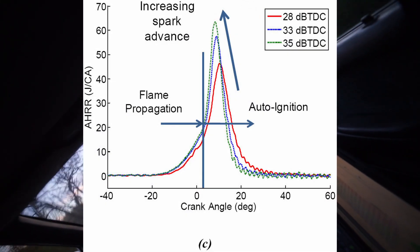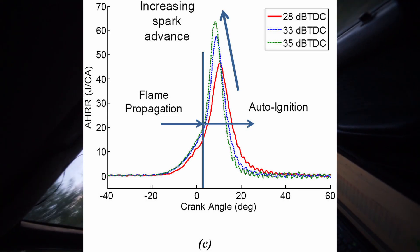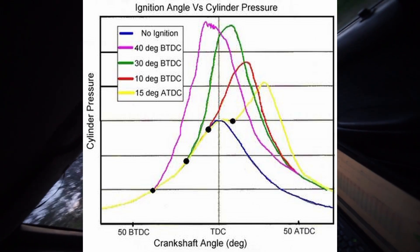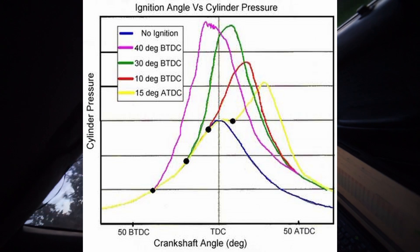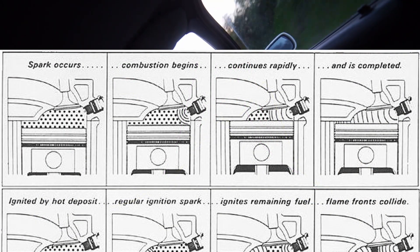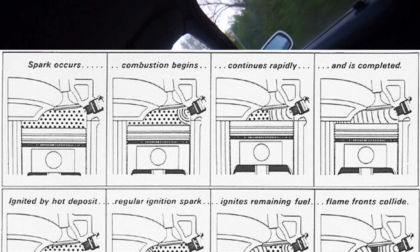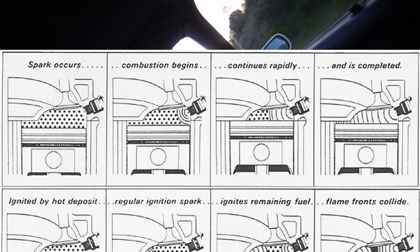So where does knock come in? Knock is basically what happens when you put too much ignition advance into your engine — when you try to fire the spark plug too soon — and the cylinder pressure reaches a point where, due to heat or excessive pressure, the mixture can ignite itself, or the flame front behaves differently than it should. Normally the flame front should originate from the spark plug and grow smoothly through the combustion chamber, reaching highest cylinder pressure just as the piston is about to go down again.